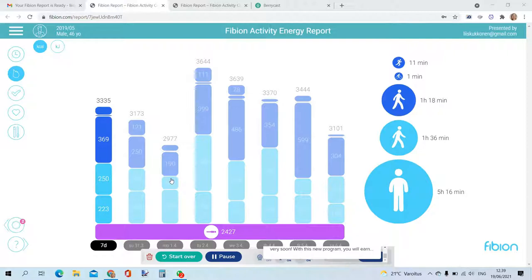In weight management in particular, it is important to understand that daily activities like standing and light walking are an important part of daily energy expenditure. Fibion Report shows you all the expenditure on different activities during each day.